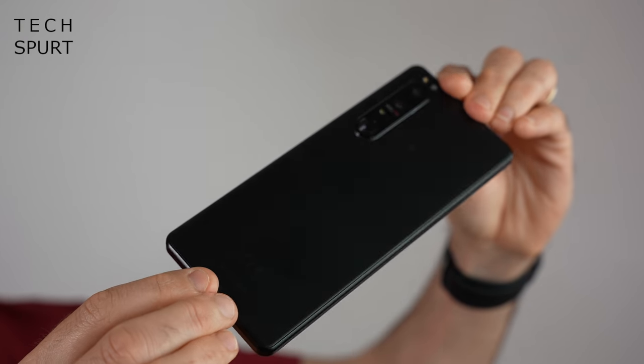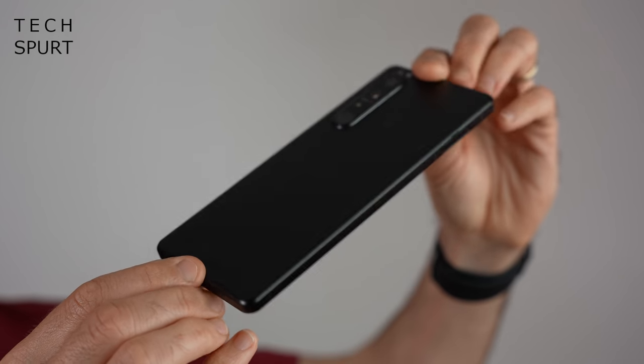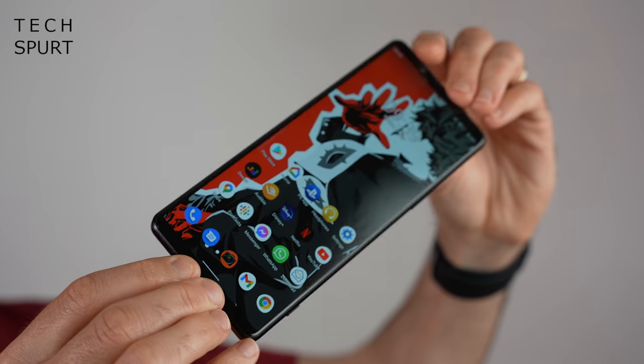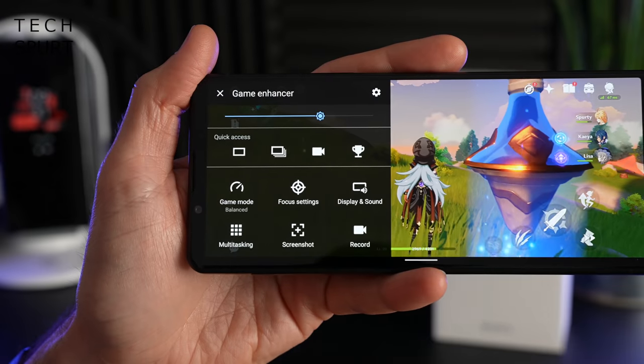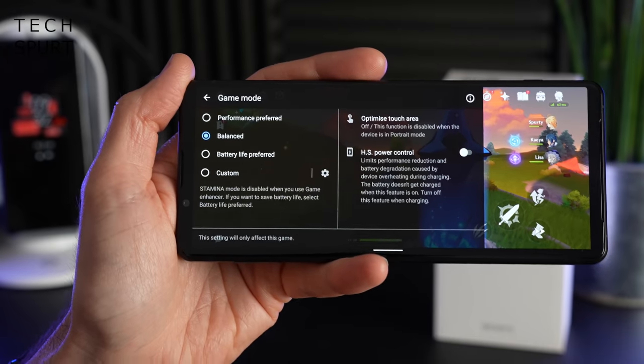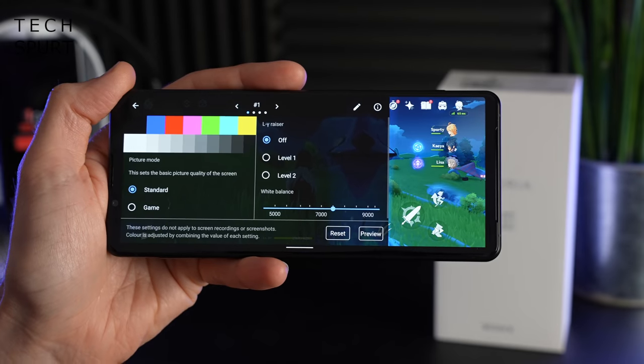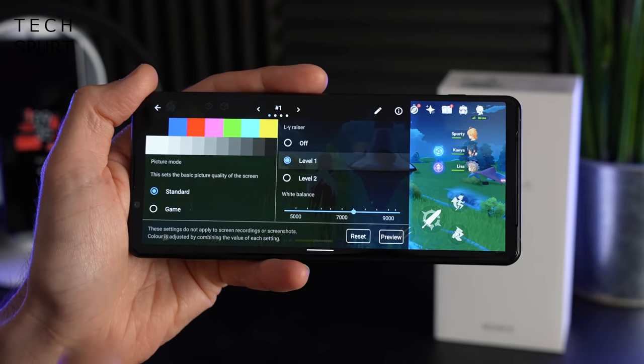For performance, the Xperia 1 Mark III packs serious power thanks to the Snapdragon 888 chipset backed by a generous 12 gigs of RAM. It does get a little toasty at times, especially when using the camera or gaming, but nothing too troublesome. Sony's gamer dashboard is back with all-new features — my favourite is the low gamma razor, which helps you spot enemies lurking in the dark.